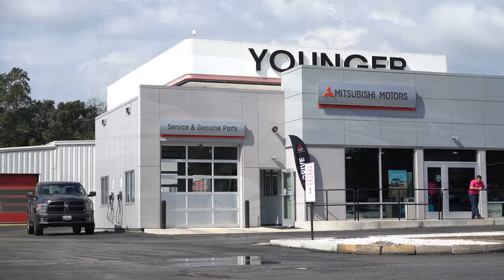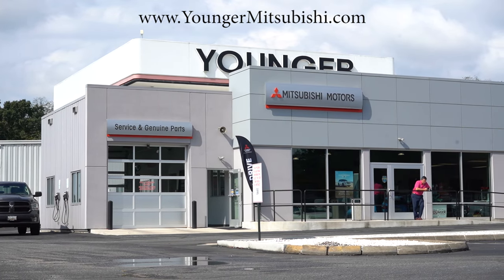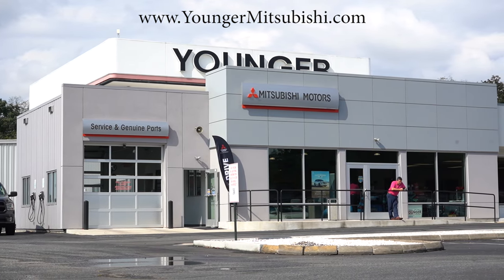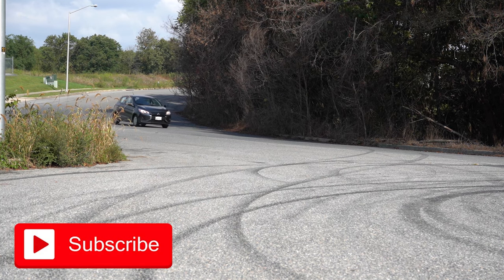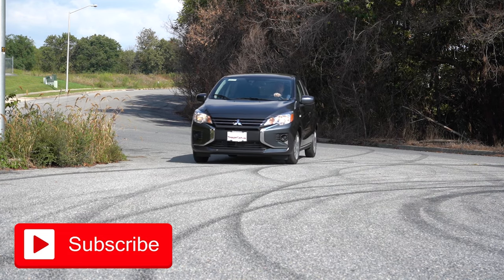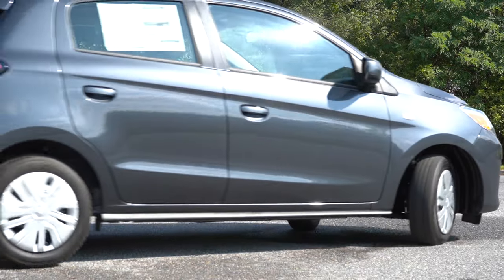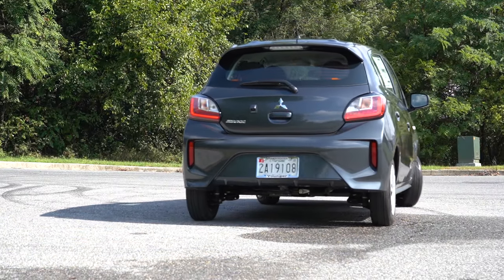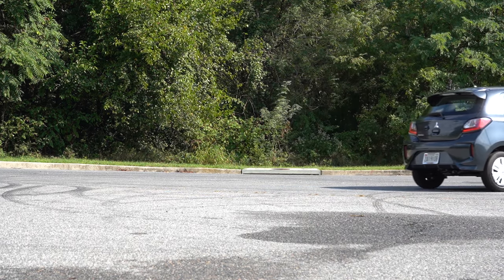This vehicle is courtesy of Younger Mitsubishi in Hagerstown, Maryland. For more information on their inventory, please check out the link in the description box below. We're in this one today because there are actually several pretty big changes for the 2024 Mirage, including Mitsubishi's new two years or 30,000 miles of complimentary maintenance program. This one starts at under $17,000 for the bottom trim level, and we do have that bottom trim level with us here today.